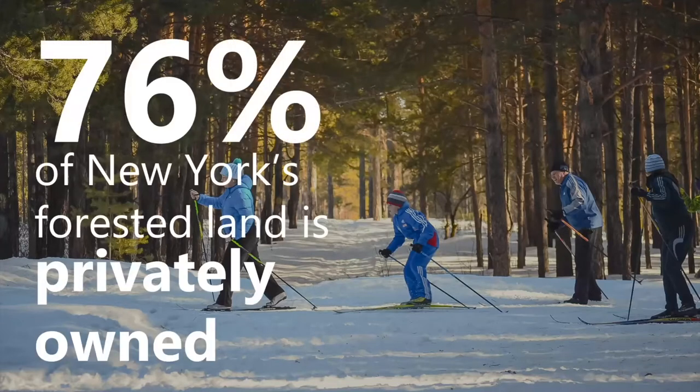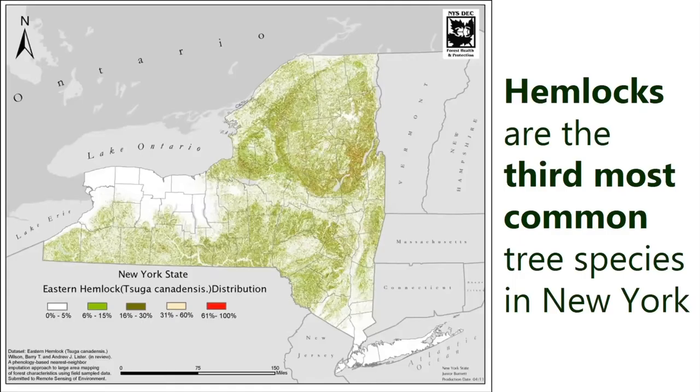Over three quarters of New York's hemlock forests are on private land, so it's really important for us to work with private landowners, because what they decide to do makes a big difference to what the forests of New York are going to look like. Hemlocks are actually the fourth most common tree in New York. This map shows where hemlock are generally — there's a fringe of hemlock right on the lake, especially in Rochester, and they're in the slot gorges and ravines in this area. It doesn't show up in the model that made this map, probably because the ravines are so narrow.